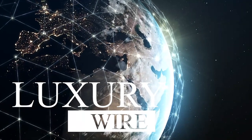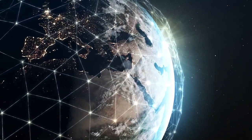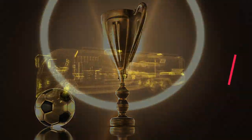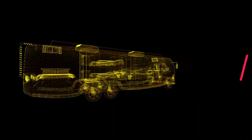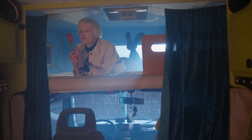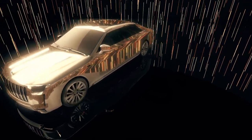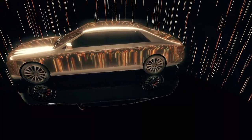Welcome to Luxury Wire, where we explore humanity's most outstanding achievements. In this video, there are 10 of the most exceptional and mind-blowing RVs in the world, ranging from those with interiors built by the biggest names in the business to an RV with enough space to park an entire sports car. Stay tuned until the end!